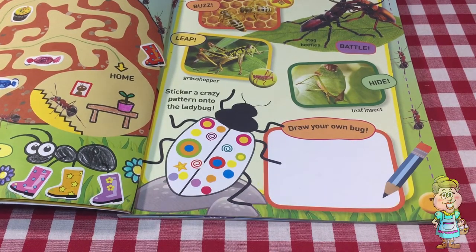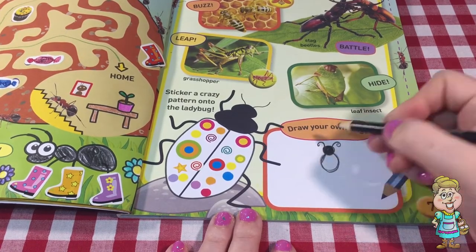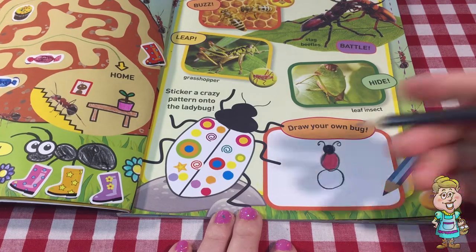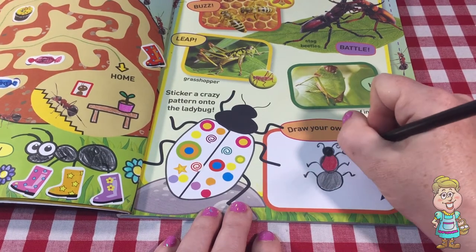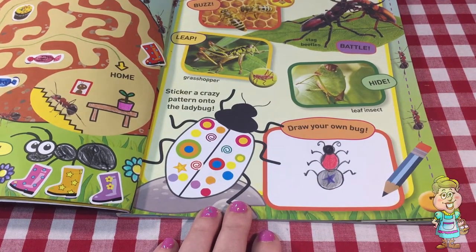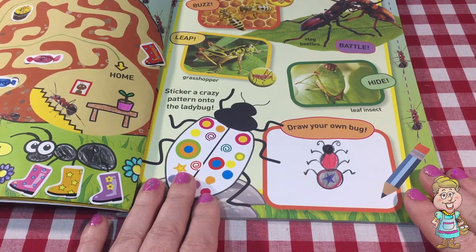We're supposed to draw our own bug. Let's draw. There, there's my bug — it is a patriotic bug. What do you think?